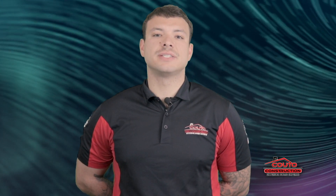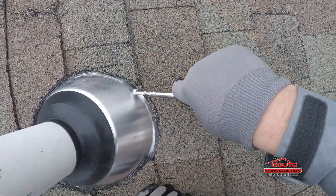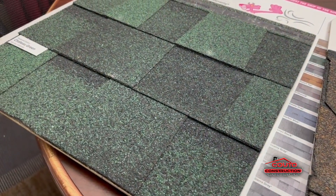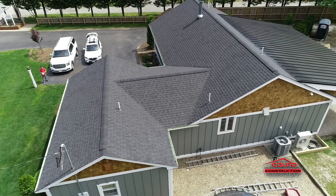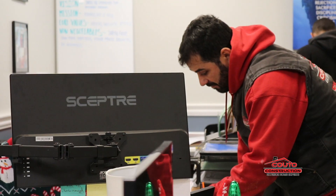It all begins with a free estimate. Once you schedule, our friendly sales rep pays you a visit, taking a close look at your house. They bring along samples, ensuring you get a hands-on feel of the quality materials that we offer. Together we find the perfect roofing options tailored just for you and your family, and check if you need any financing.